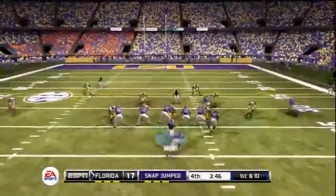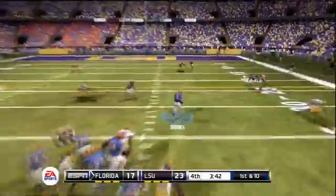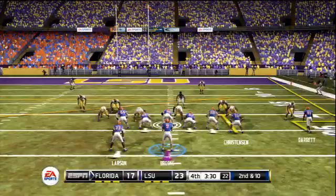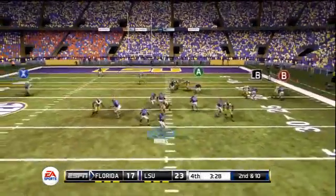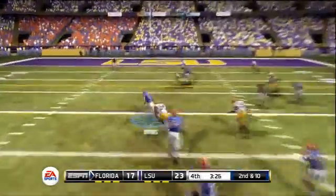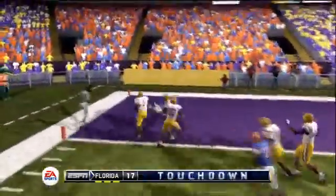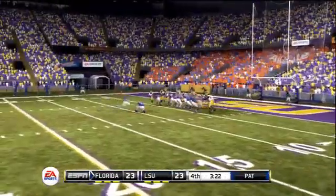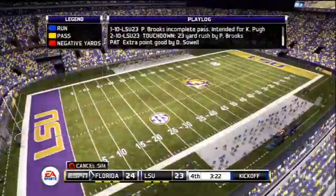Brooks hits his running back for a screen pass that goes for 7 yards. Now play action — Brooks maneuvering around in the pocket, steps up, and slides after getting a first down. Tremendous run by the dual-threat quarterback. Second and 10, 3 and a half remaining — Brooks takes off again with a whole bunch of green in front of him. It's a touchdown for the Gators, and the extra point gives the Gators the lead — it's a 1-point lead.